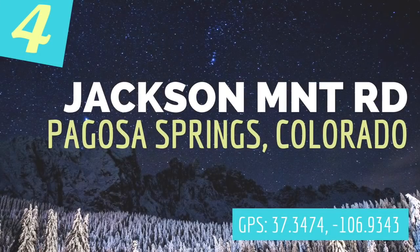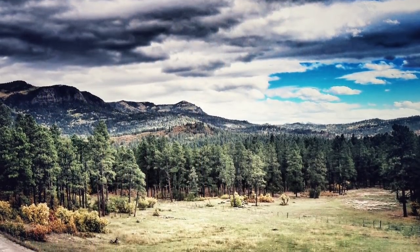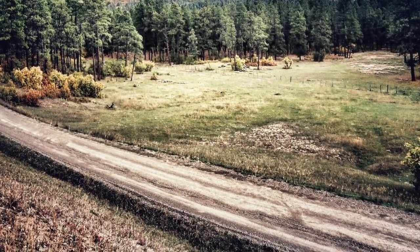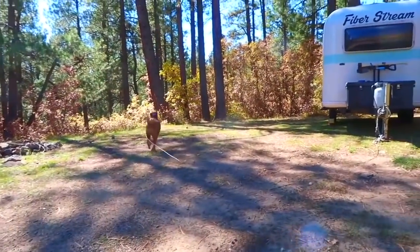Number four on our list is Jackson Mountain Road in Pagosa Springs, Colorado. This site is an amazing mountain forest type of camping environment. It is in the National Forest with a 14-day stay limit. The first site we found can fit all size rigs, but there aren't many more sites beyond that and they definitely can't accommodate bigger rigs.